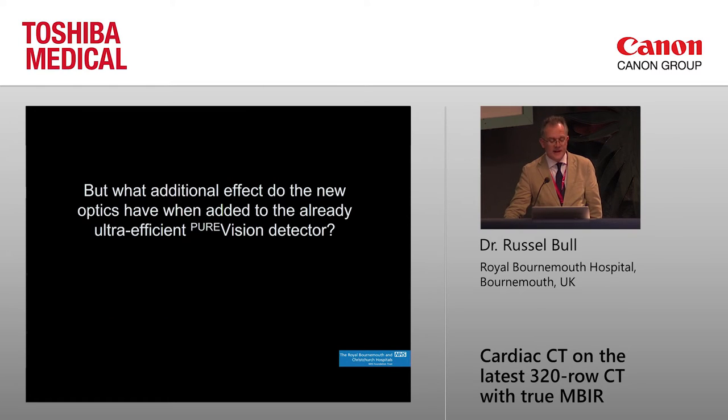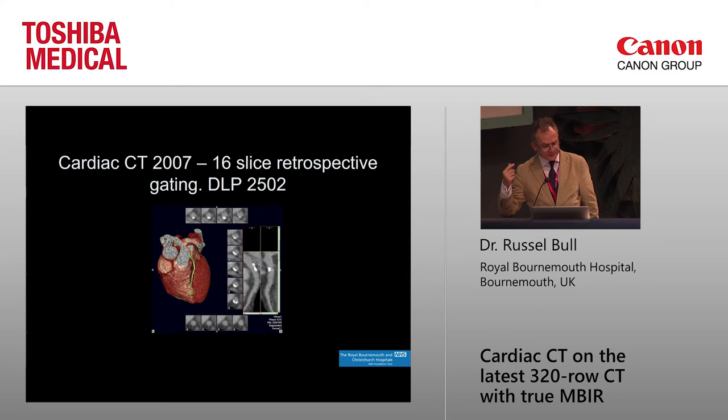Let me take you back to 2007 — things are actually quite a lot better than they were then. This is a 16-slice retrospective gated image from 2007. DLP of 2,502 — that's about 35 millisieverts. That looks awful now, but we all gave those doses then and thought it was great. The image is all right — it shows LAD plaque — but at about 35 millisieverts.